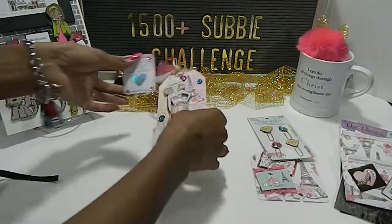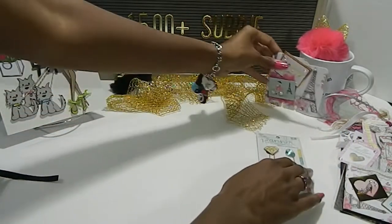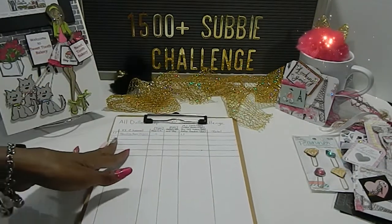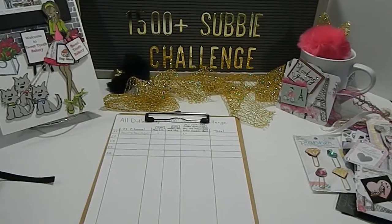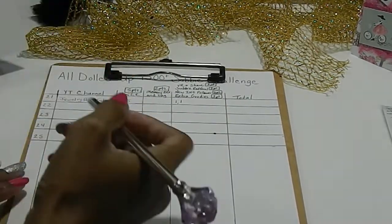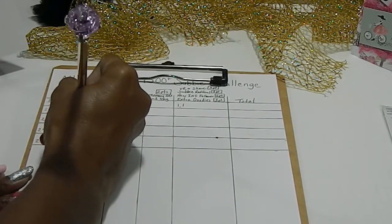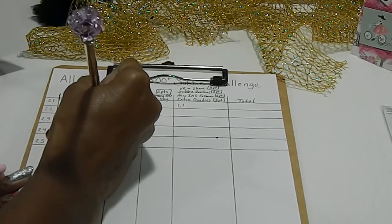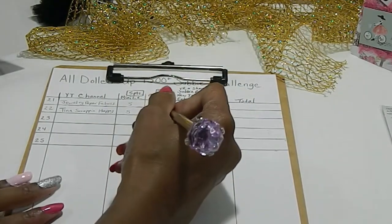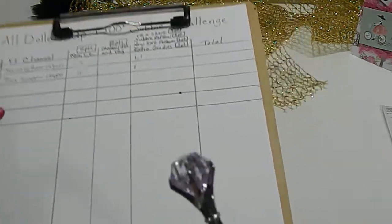I'm going to go ahead and tally up your points now. Tina, you are entry number 22, and you have five points for your mini loaded envelope. You also get an extra point for your extra goodies, so right now you have six points in the challenge.